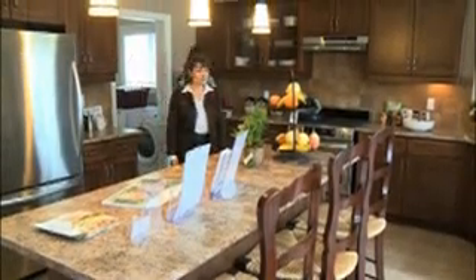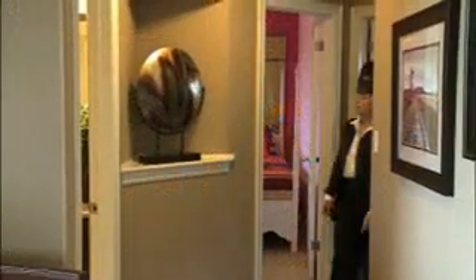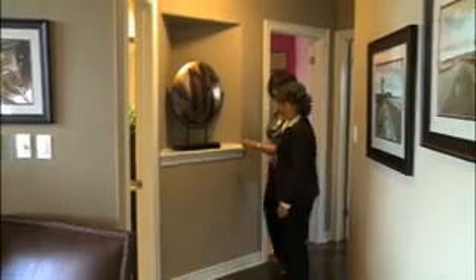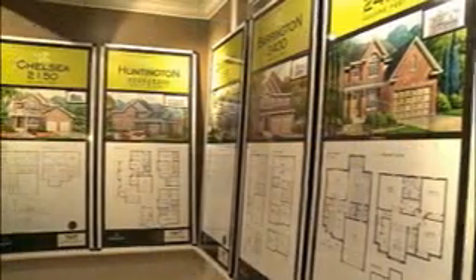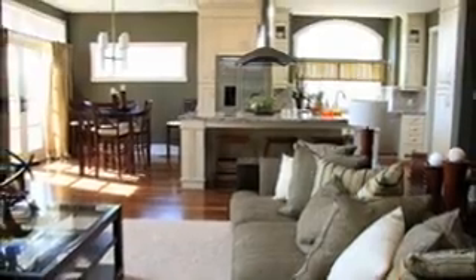Everyone wants a customized home without the custom home price tag. Today's savvy home buyers watch home improvement shows and read the latest home magazines and want to buy a home that isn't your typical cookie cutter builder home. Today we're with Mike Memme of Mountain View Homes and Mike will show us how you can get a dream home that is affordable and a reflection of you. This is Daily Web TV.